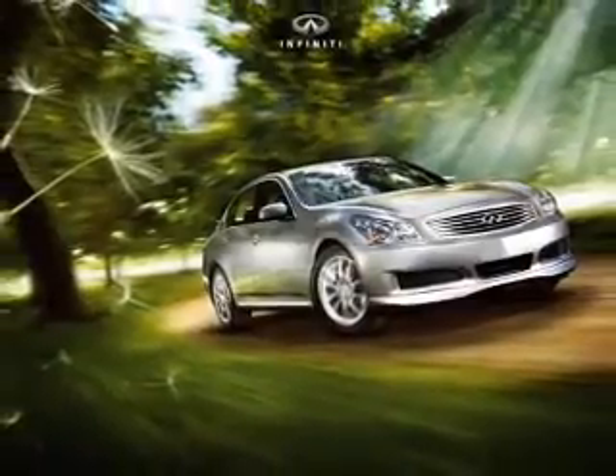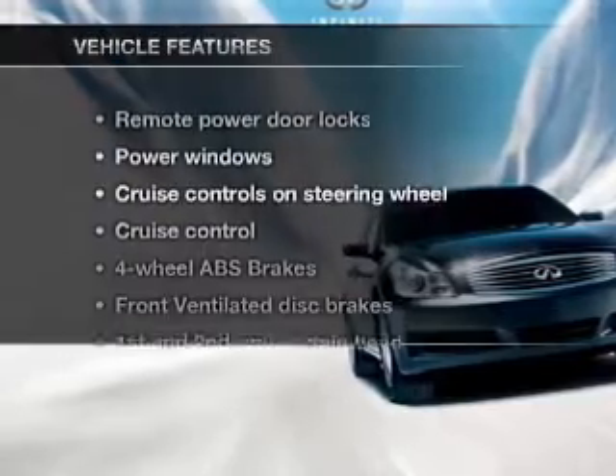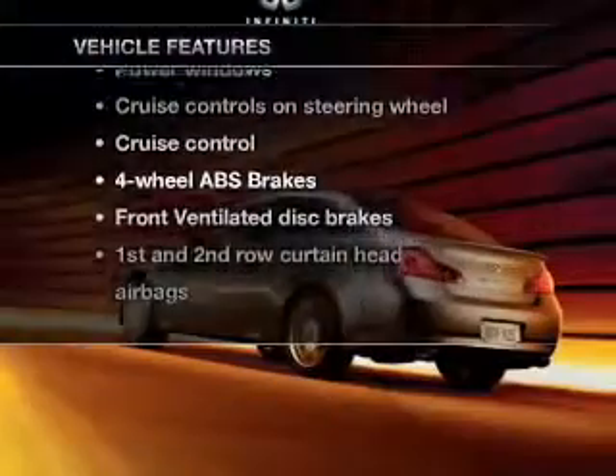Heated seats make cold weather driving more endurable. Tailor the temperature to your preference and your passengers. Plus enjoy these notable features that are included in this vehicle.